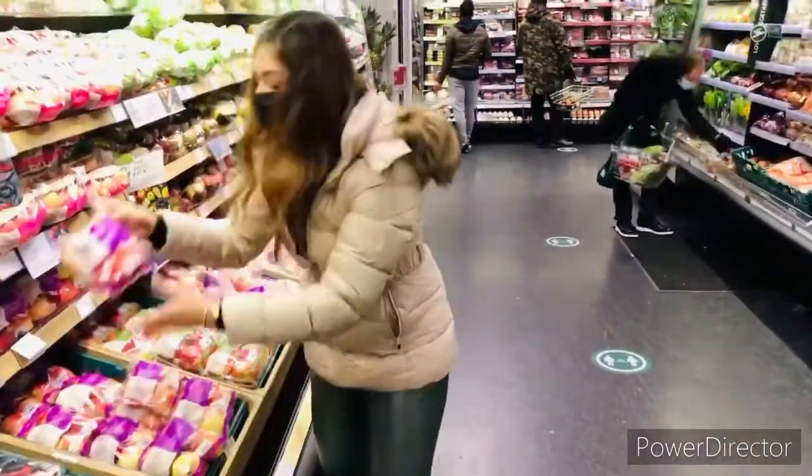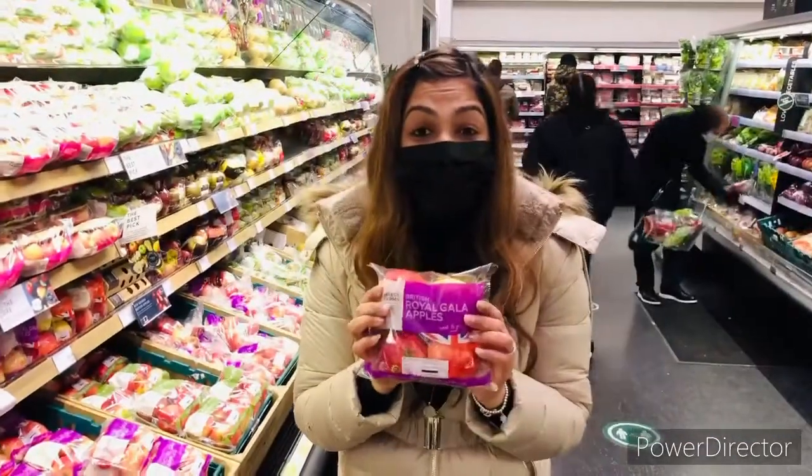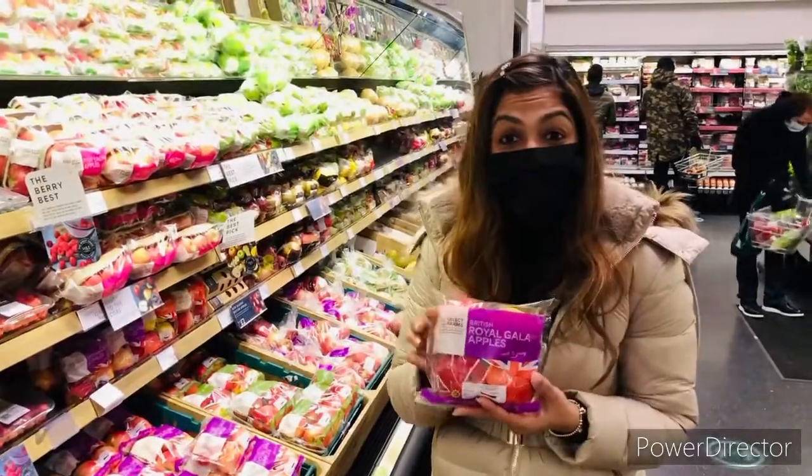And don't miss the Royal Gala Apples of the UK — they are the most delicious, juiciest apples found in the Marks & Spencer food section.